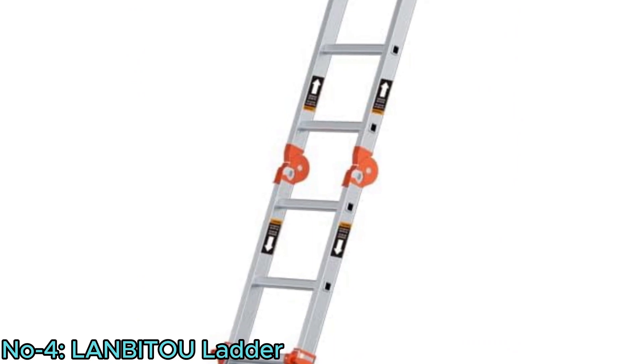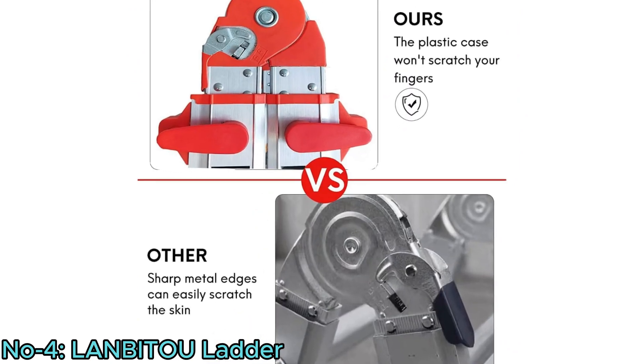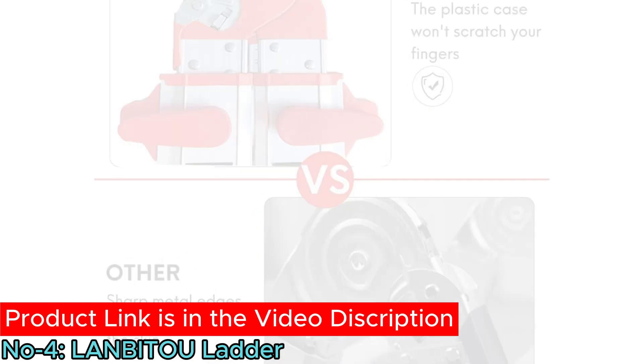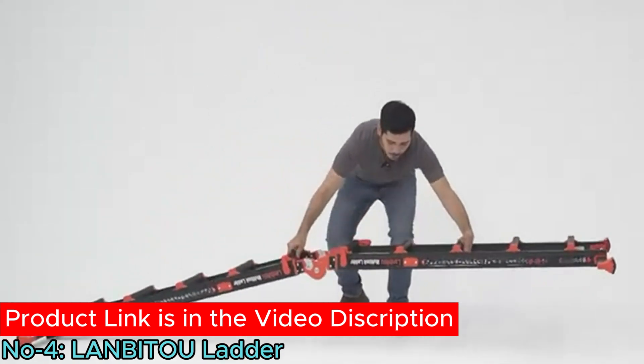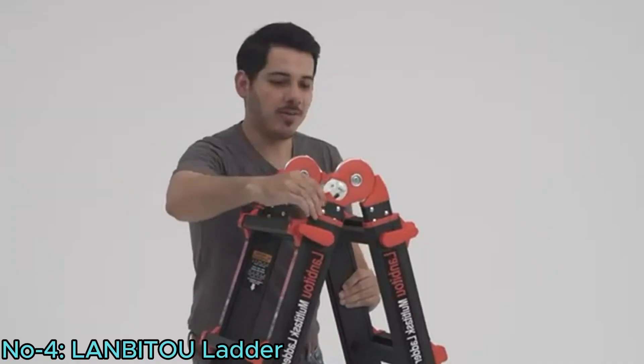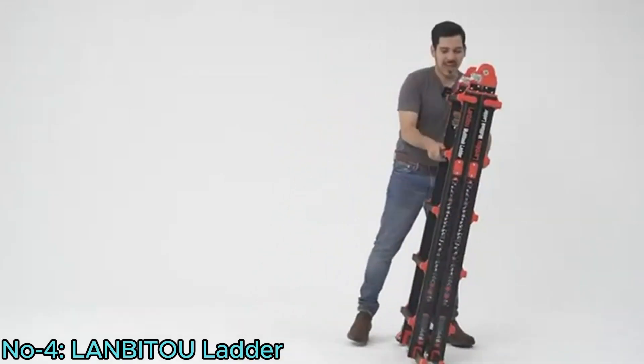Details like high-strength plastic components and metal edge polishing enhance durability and safety. Compact yet durable, this folding stepladder is easy to store and resistant to wear, ensuring long-lasting performance indoors or outdoors.